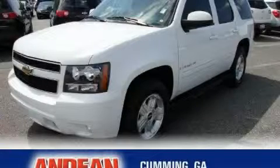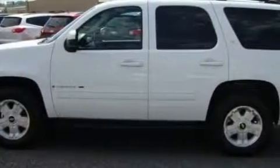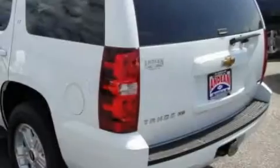This is a 2009 Chevrolet Tahoe, for when safety, size, and space are of importance. It features a 5.3-liter 8-cylinder engine and a 6-speed automatic transmission.